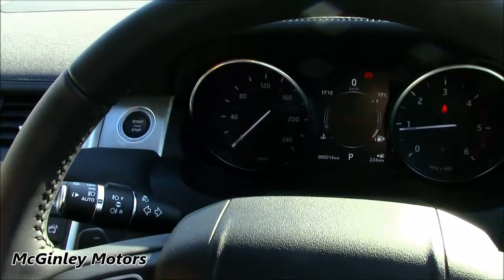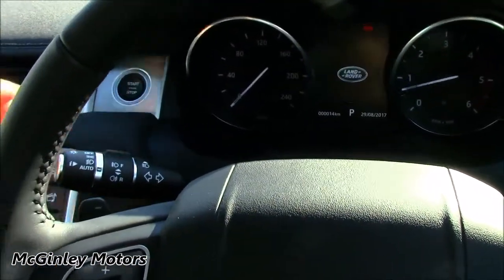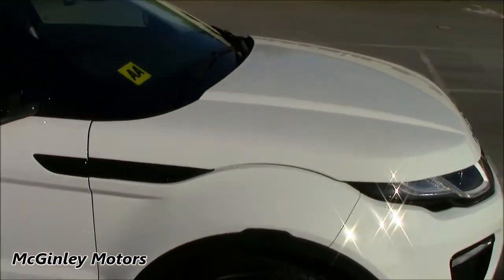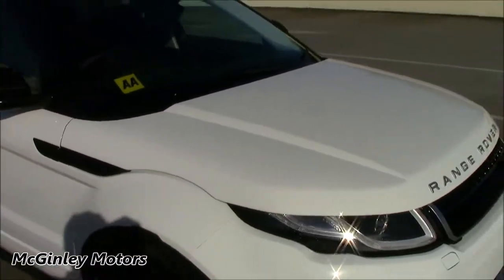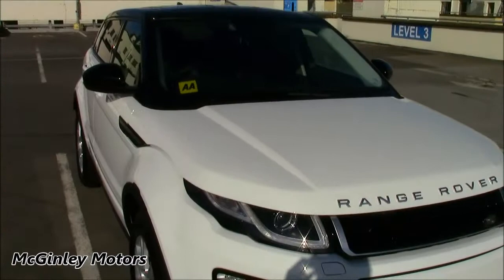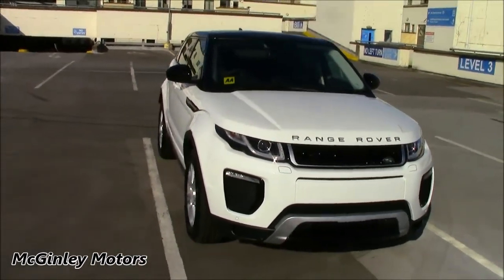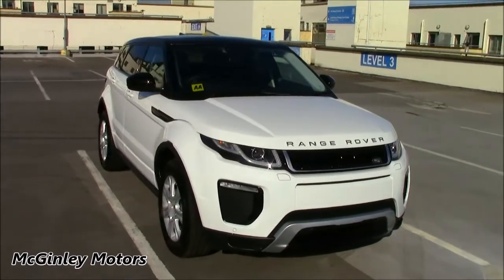So we'll just power off the Evoque and step outside. This particular SE Dynamic model is a very good-looking car — the white and black works very well. The Dynamic kit, as mentioned earlier, really just adds a bit more of a sportier style and gives the car a sportier edge over a standard SE model.